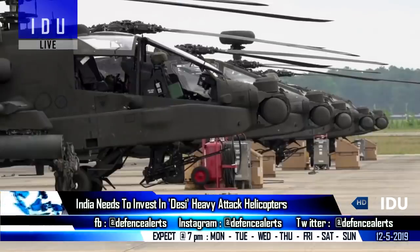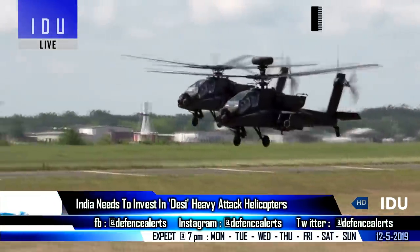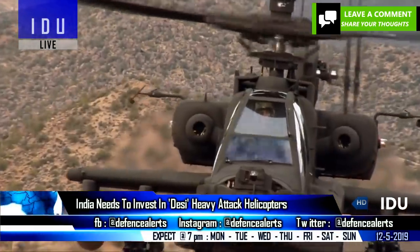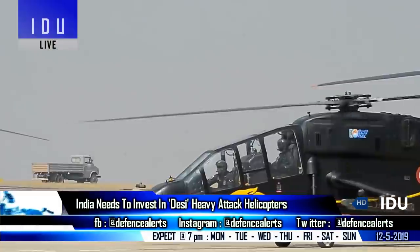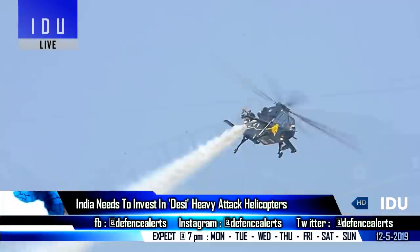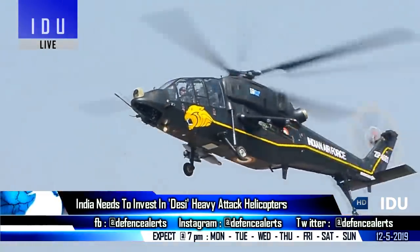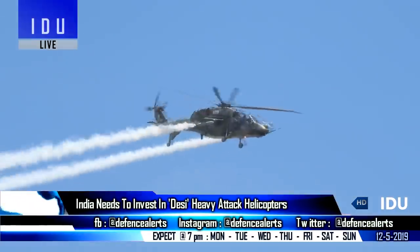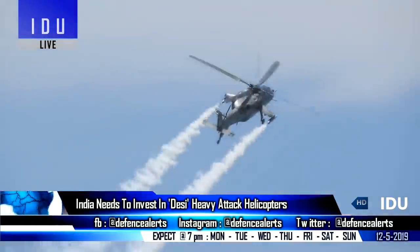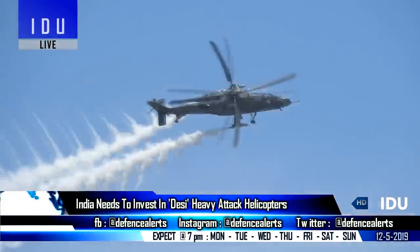Six Apache helicopters will be part of the Army Aviation Corps, and the Indian Army will continue to push for more Apache helicopters, as the Army Aviation Corps will require over 200 combat helicopters of mixed configuration to provide effective aerial protection to its strike corps. The Light Combat Helicopter will be entering limited production by end of this year, and the Army Aviation Corps has already ordered 114 units.